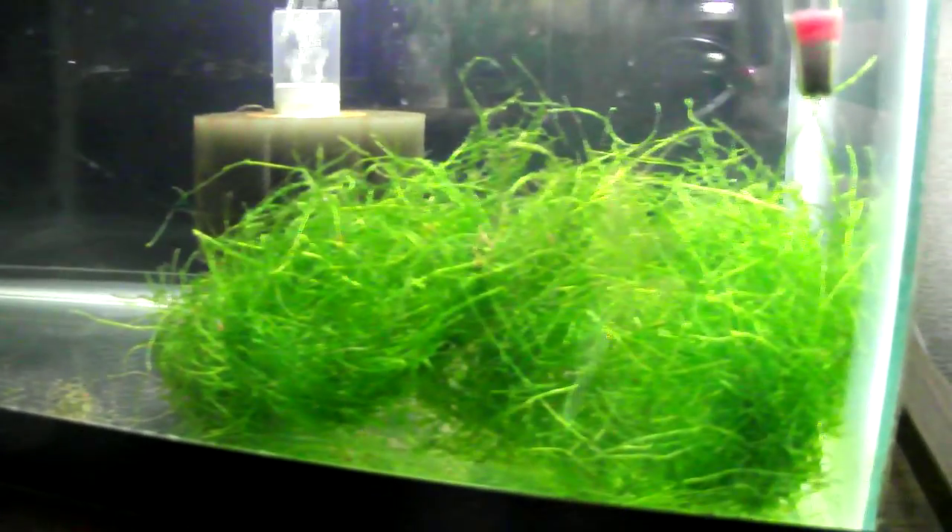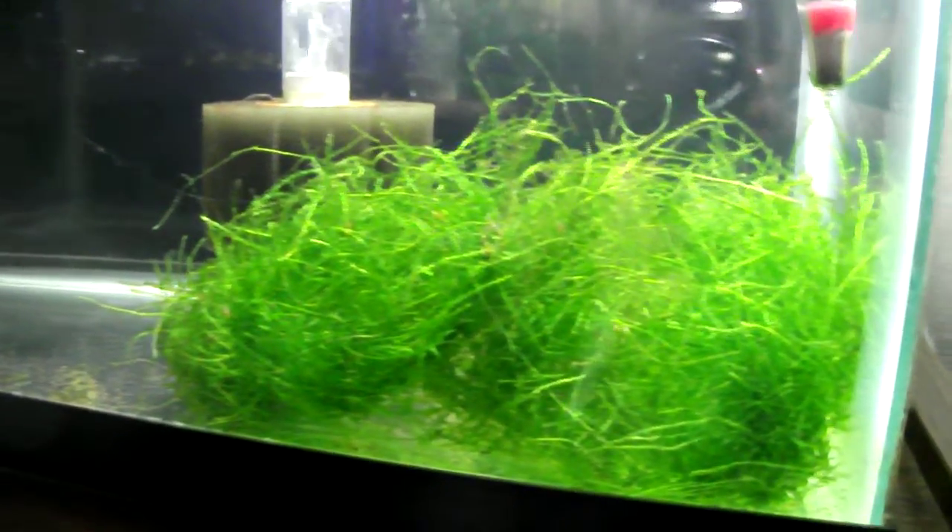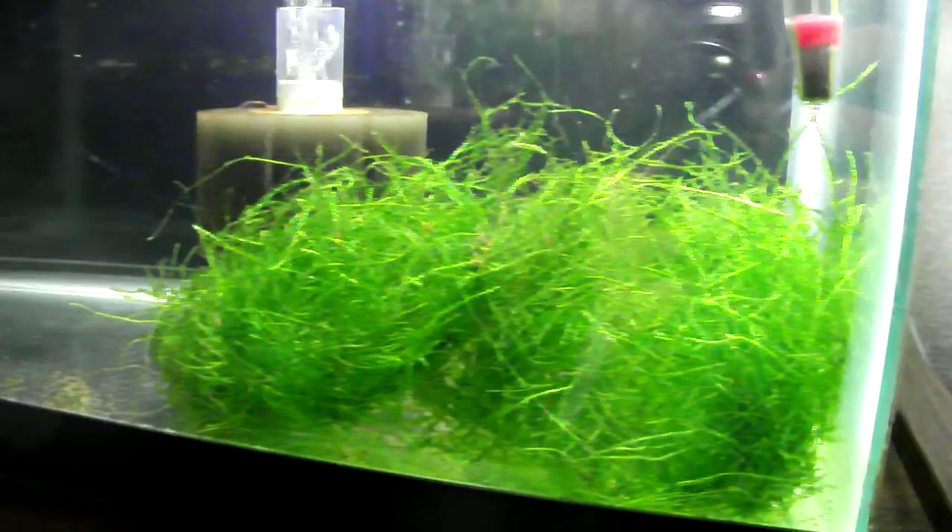You can see that this Java Moss is very, very green, indicating that it's very healthy.